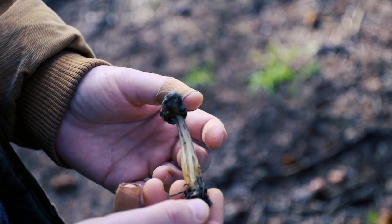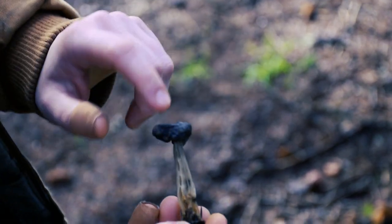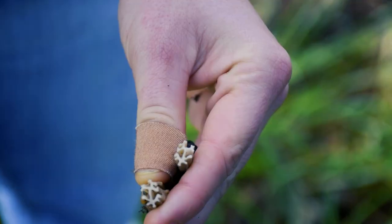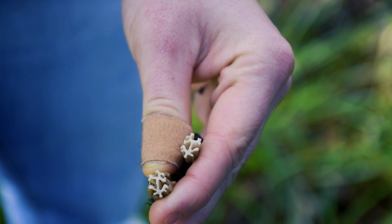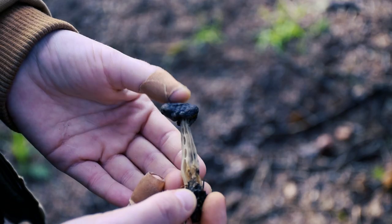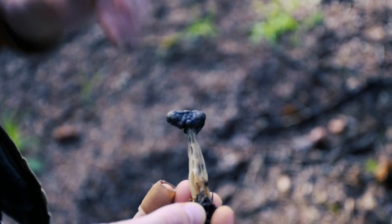This is a Helvella species — I don't know which one, but it's related to morels. The spores will come out of this top part, not underneath like most fungi. It's got this really cool stipe with holes, and it has a really cool cross-section if you cut it in half. It's not a solid log like a mushroom.